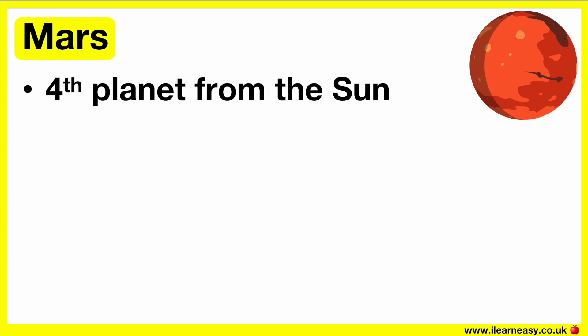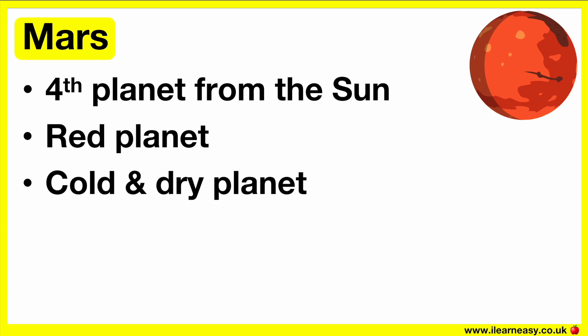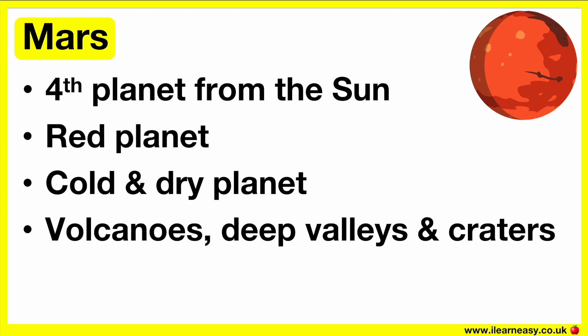Mars is the fourth planet from the sun. This planet is also called the red planet because the iron minerals in the soil oxidize, or rust, which causes the soil and the atmosphere to appear red. Mars is a very cold and dry planet, but there is ice at the poles. Although there are no living things on Mars, scientists are still looking for signs of life that may have existed long ago when Mars was warmer and covered with water. There are many volcanoes, deep valleys, and many craters on Mars. This planet has two moons.